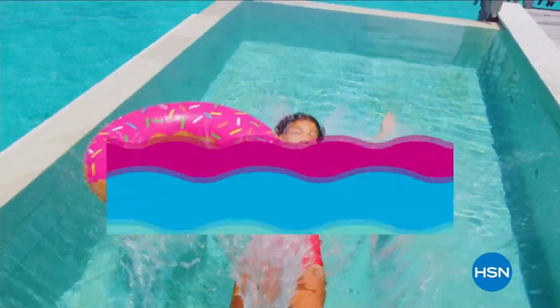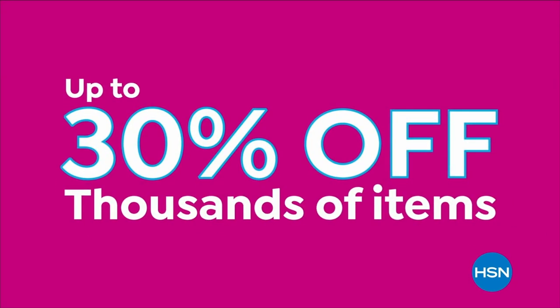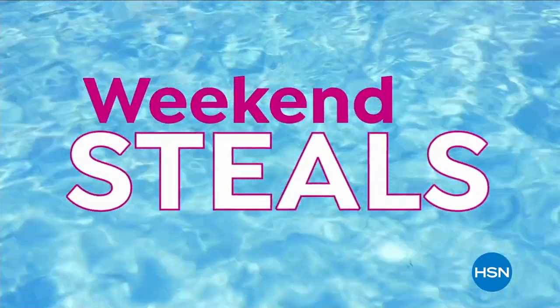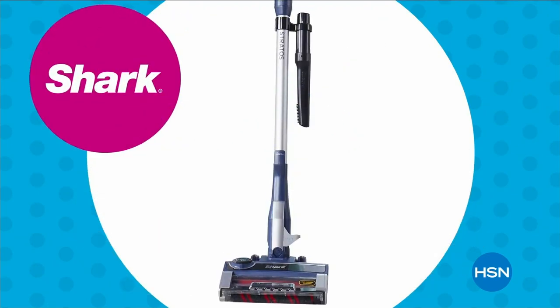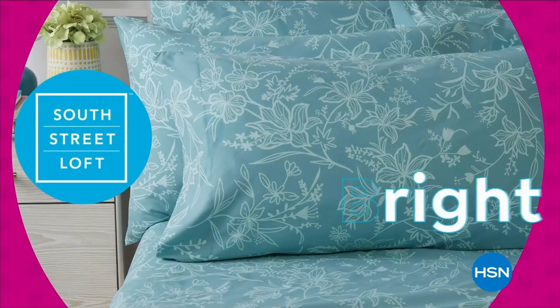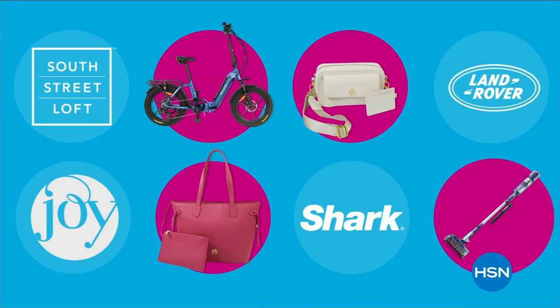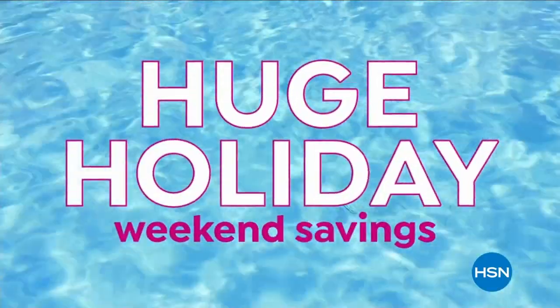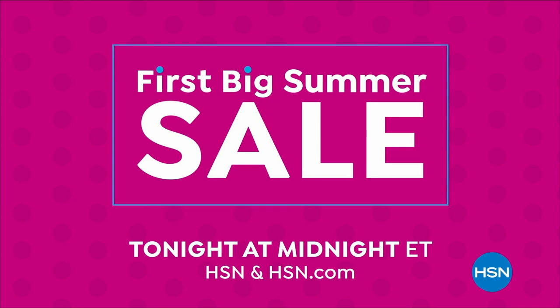Dive into deals with HSN's first big summer sale — get up to 30% off thousands of items this weekend. Save on all things bright, beautiful, and summery from our hottest brands and best deals. Enjoy huge holiday savings tonight at midnight during the first big summer sale, only on HSN.